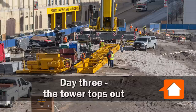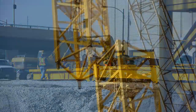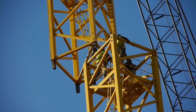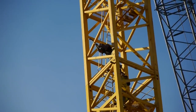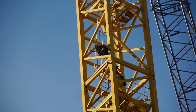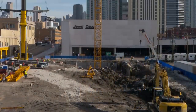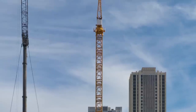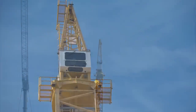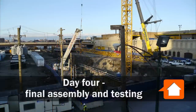Day 3. Additional parts of the crane are being assembled on the ground while high in the air, the iron workers are putting the final touches on the tower's mast. See them hammering the bolts in place that hold the sections together. At the end of the day the tower portion of the crane is complete.